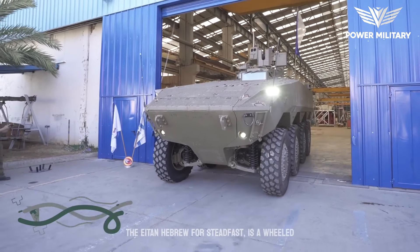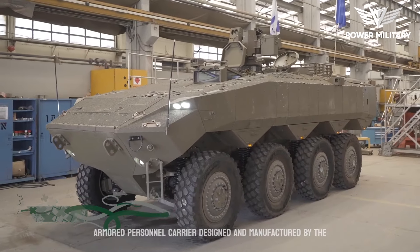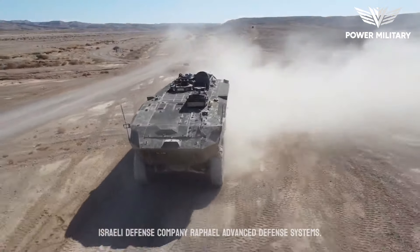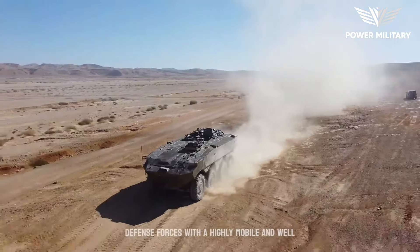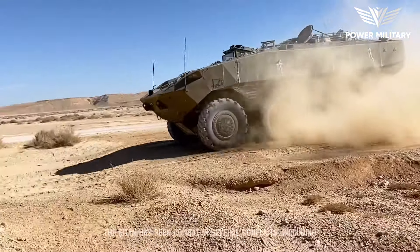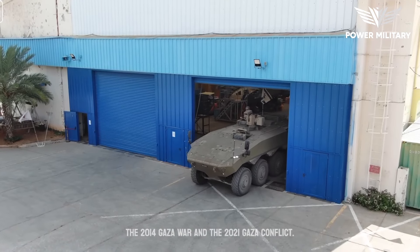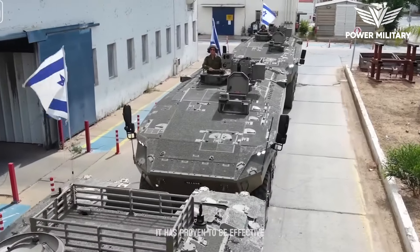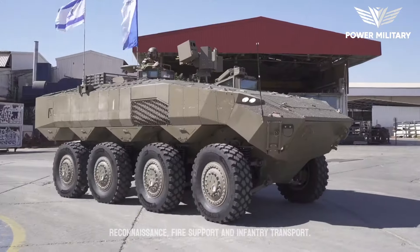The Aitan, Hebrew for Steadfast, is a wheeled armored personnel carrier designed and manufactured by the Israeli defense company Rafael Advanced Defense Systems. The vehicle was developed to provide the Israel Defense Forces with a highly mobile and well-protected platform for infantry transport and fire support. The Aitan has seen combat in several conflicts, including the 2014 Gaza War and the 2021 Gaza Conflict. It has proven to be effective in a variety of missions, including reconnaissance, fire support, and infantry transport.